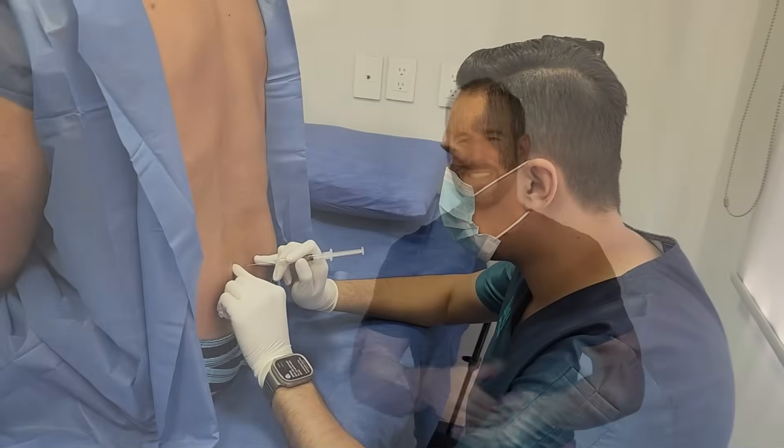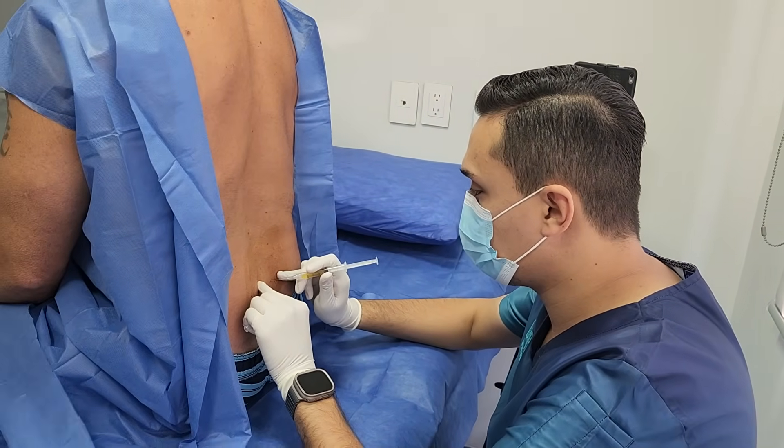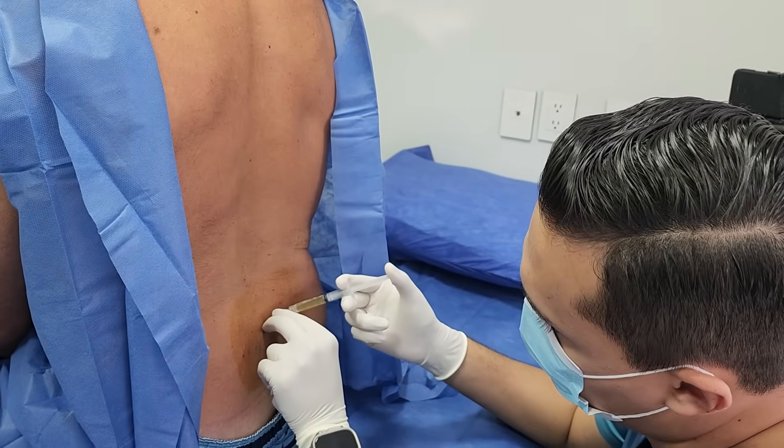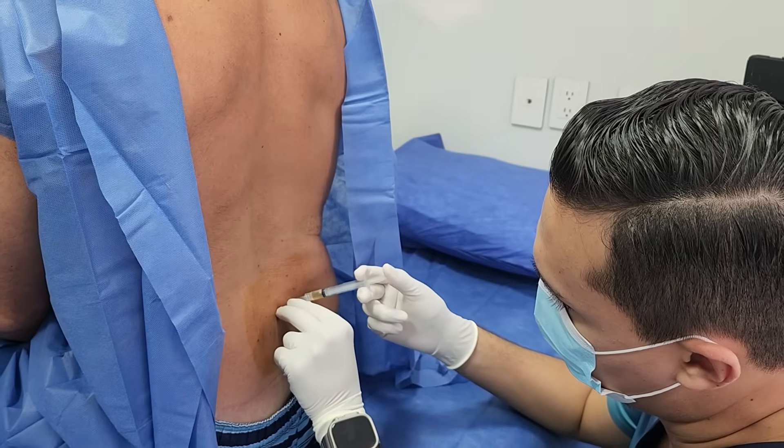Even though I'm not a huge fan of needles, I have to say that these look a lot worse on camera than they actually felt. All I felt really was a couple of times the initial pinch of the needle going into the skin — beyond that, not too much. Also as part of this treatment, I received an additional 100 million stem cells via IV infusion. So by the time the treatment was done, I had 200 million fresh mesenchymal stem cells circulating around in my body.